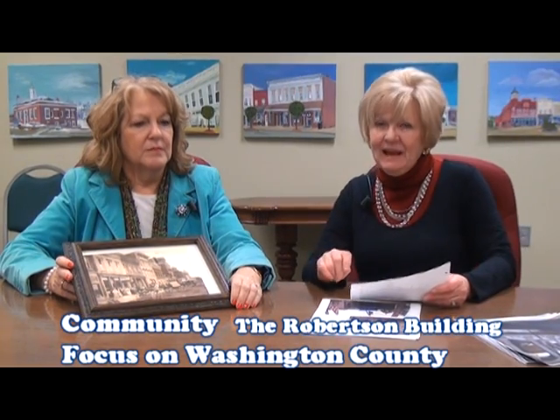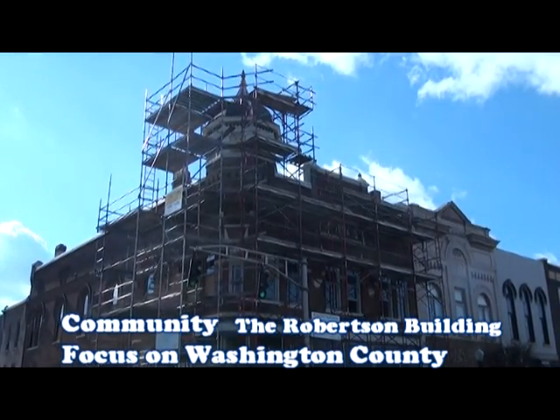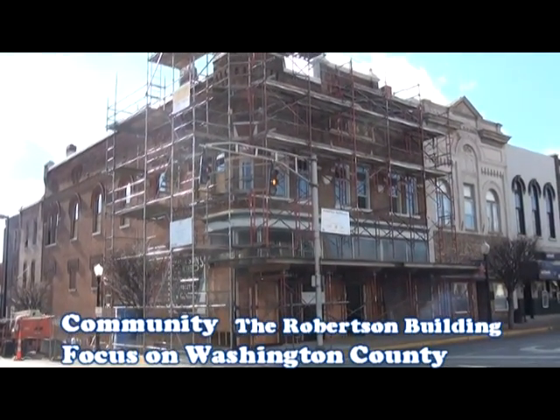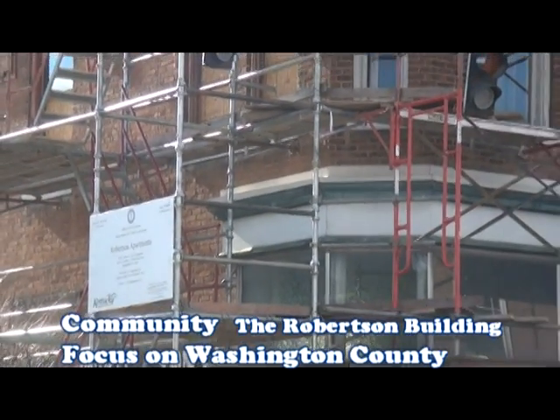AU Associates will convert the building into seven very nice apartments while keeping about 800 square feet of the first floor as retail. The Robertson Building was one of Springfield's old general stores — when it opened in 1896, you could buy anything there that you could buy at the Mall of Louisville. Generations of people in Springfield and Washington County shopped there and bought all kinds of products.